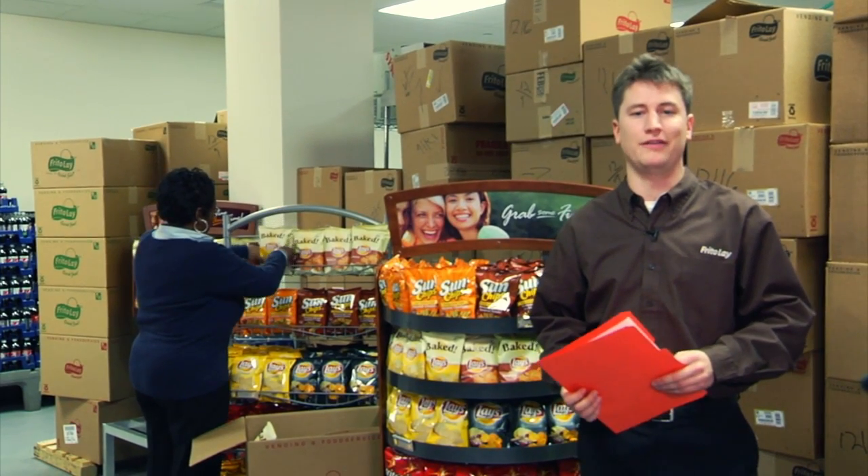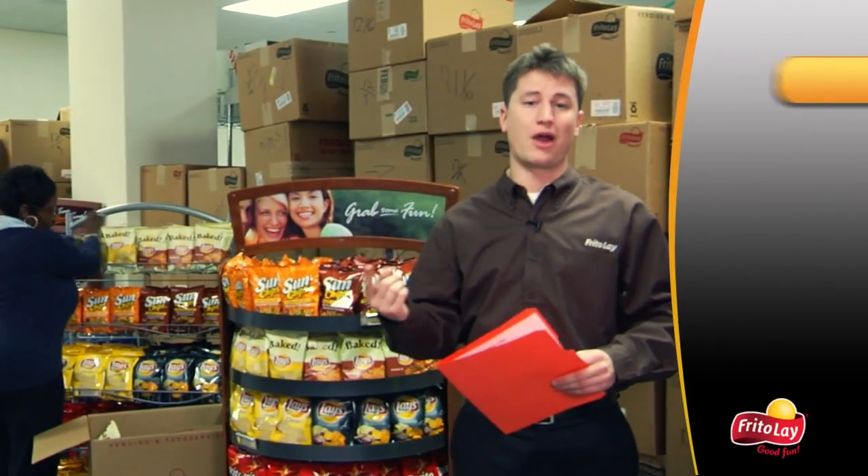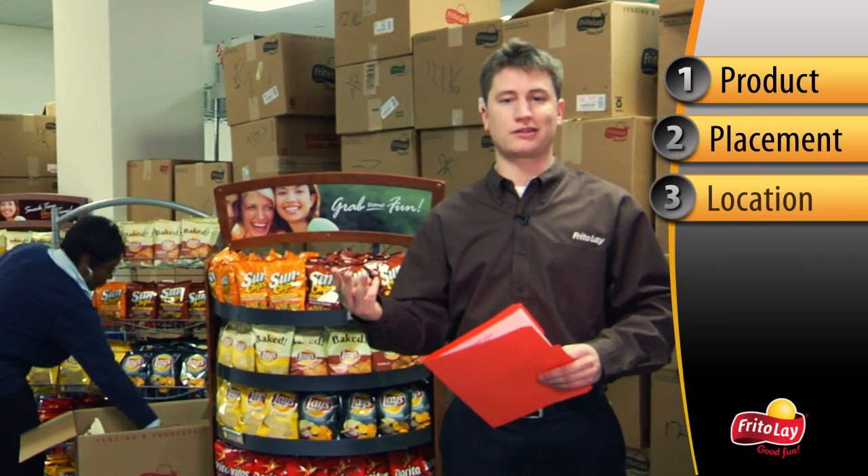consumers display consistent purchasing behaviors when these three main techniques of merchandising are followed: product selection, product placement, and rack location.